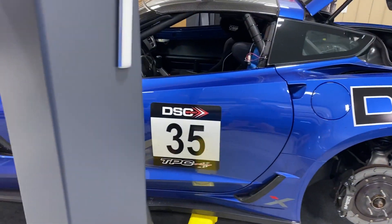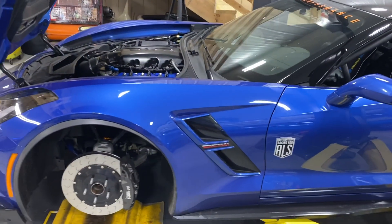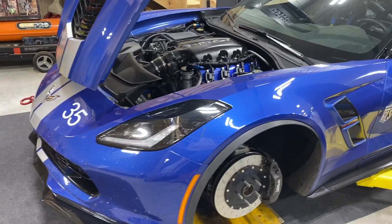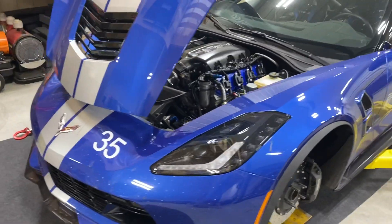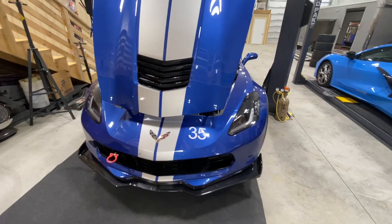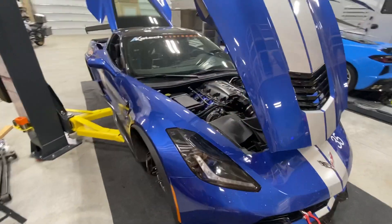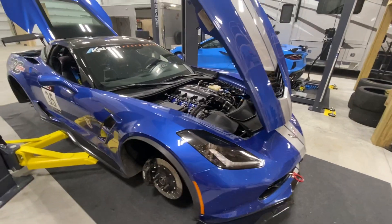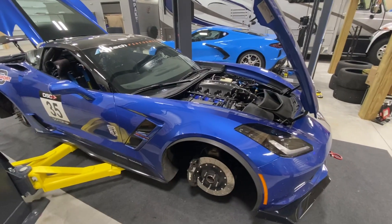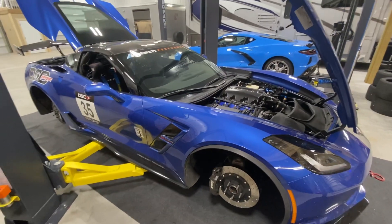I wanted performance similar or better to the C7 ZR1, which is a pretty tall order. One of the ZR1's achilles heels was just the weight, and it was hard on consumables. So I wanted to see how light I could make a C7, knowing it would never have to be a street car. This here is basically the almost-finished project — still some aero work to do and a little suspension tuning, but all the right parts are there. It started life as a 2019 Grand Sport.